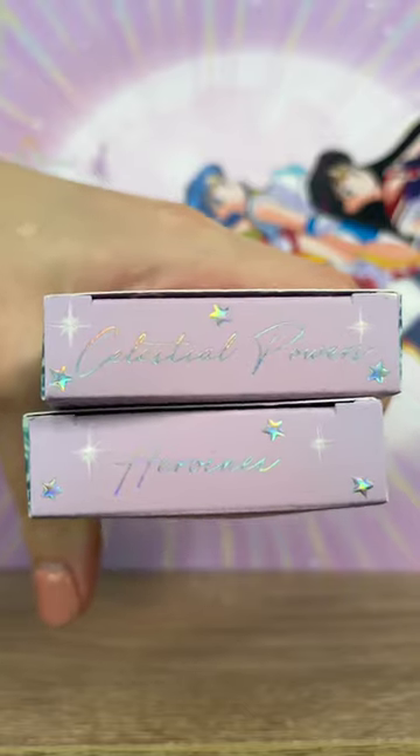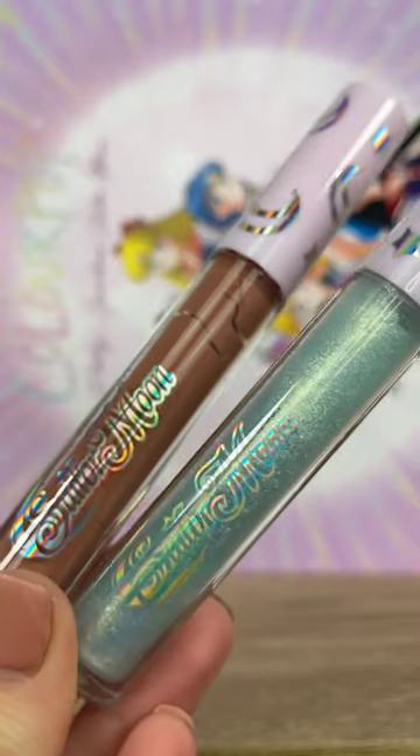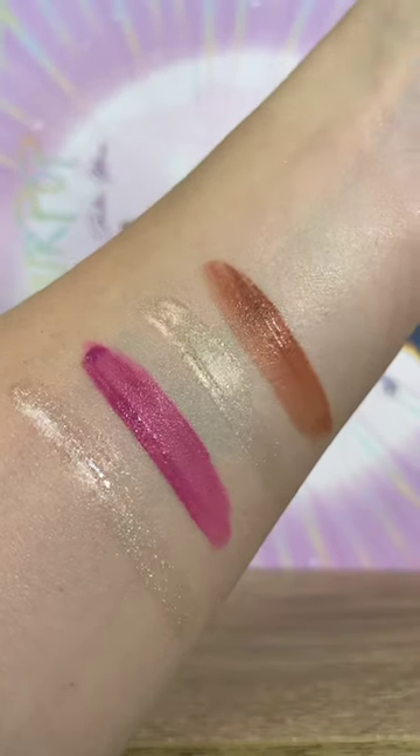And lastly, in this collection, we have two ultra lip duos. These both have their new improved ultra blotted lip, which is one of my favorite lip products from ColourPop, and then we have ultra glossy lips as well.